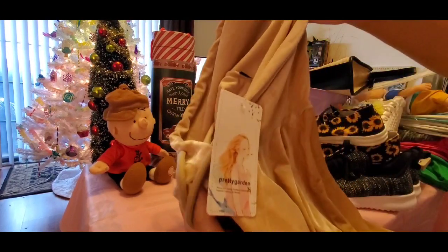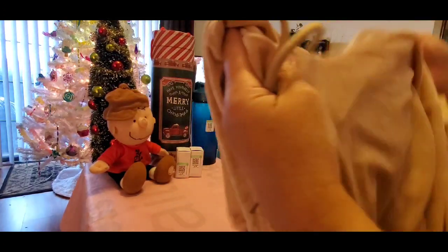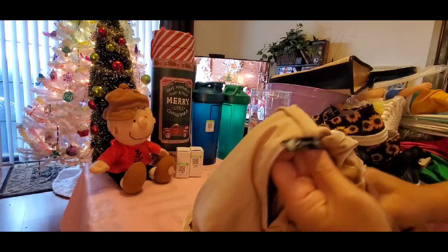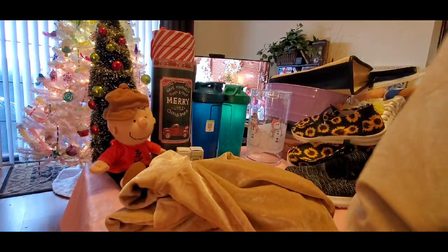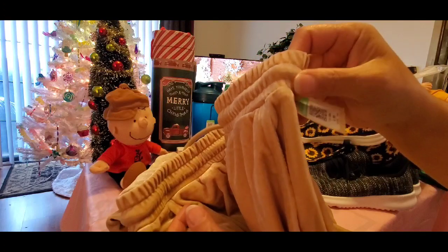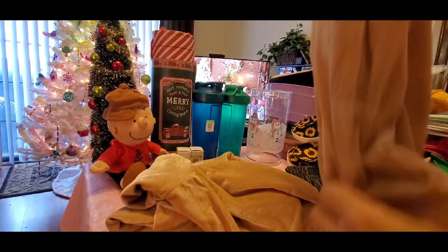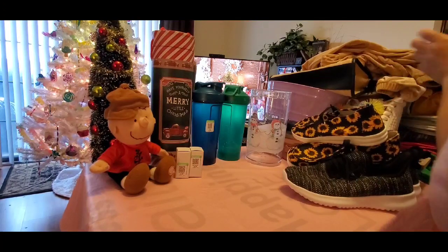Look at this new outfit — brand new, never been worn, Pretty Garden brand. It's a really soft material hoodie set. I tried it on in their fitting room over my clothes — it's a medium. I love that beige brown camel color. I got the whole set for $4.99 — they don't sell these as individuals, it's sold as a unit. It has pockets, and it was $4.99, so I went ahead and picked this up. I thought that was a great, great find.